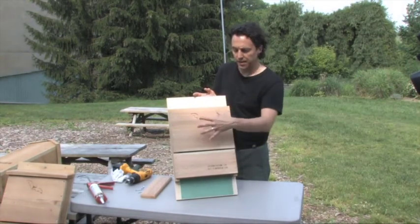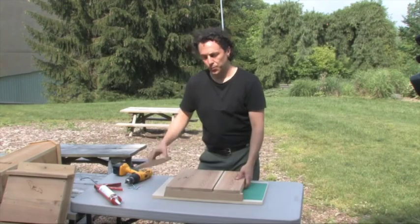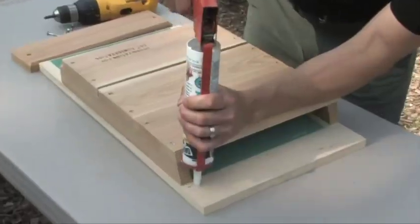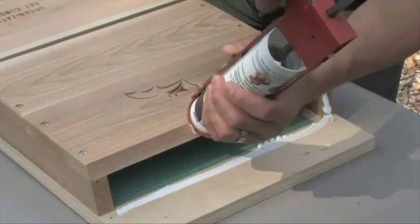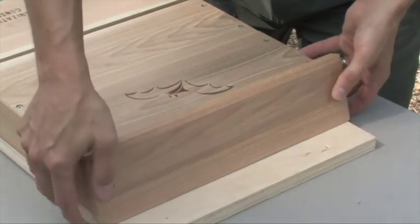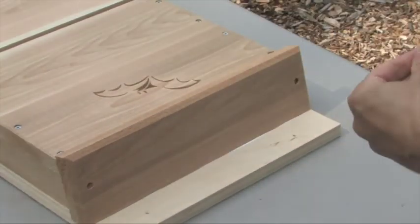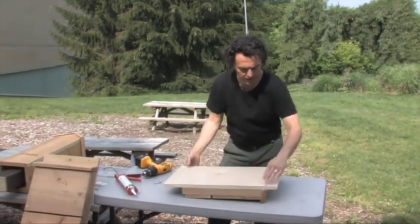The screws and the caulk together, along with the cedar and the exterior grade plywood, means this bat house is going to last 20 years. Now that the bat house is put together, the last thing to do is put on the roof. The roof needs to be on a slant, and we've kept it all aligned for that. We put on some caulk first, then the roof goes on, and we attach the roof to the back.